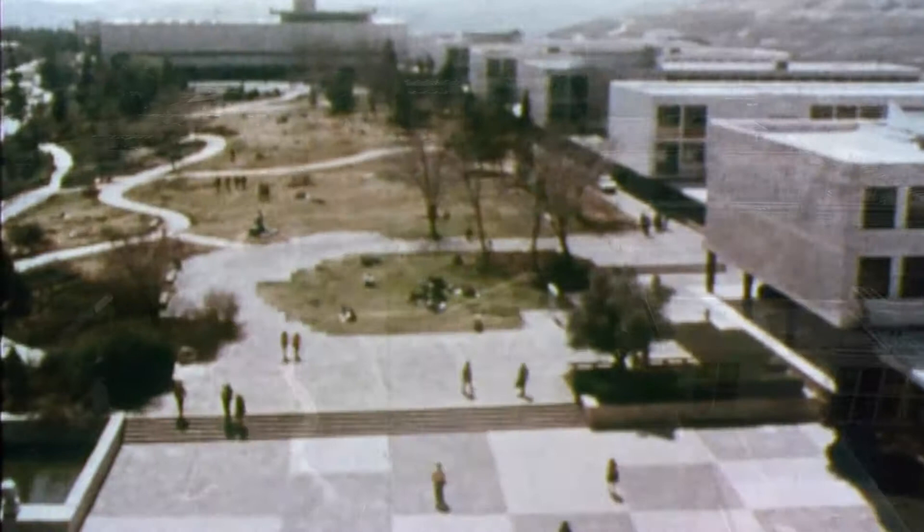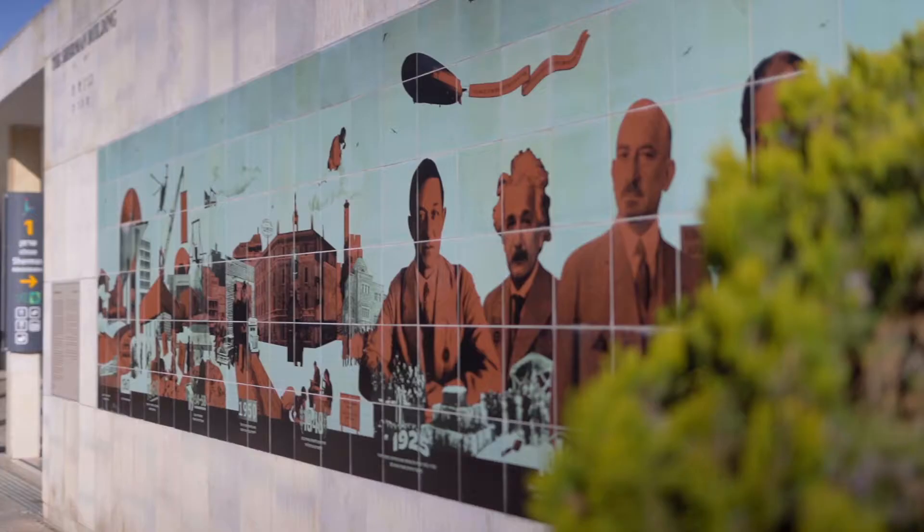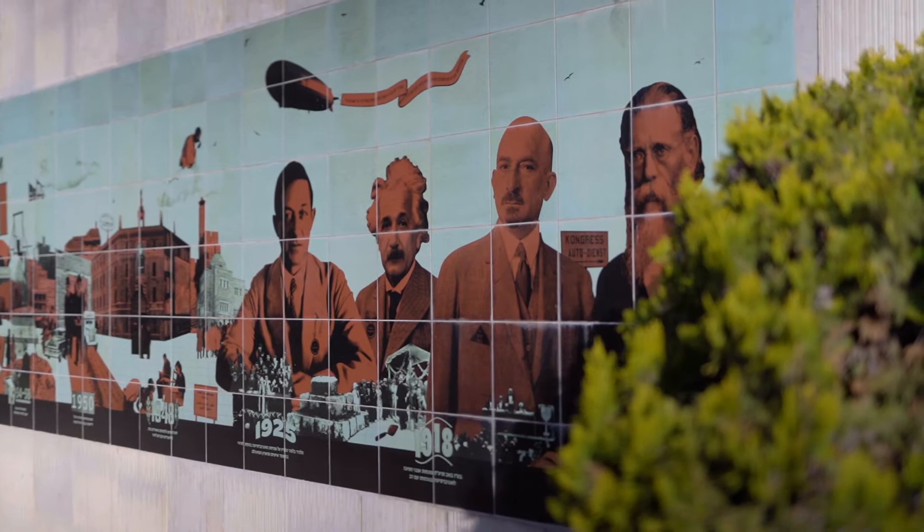Here we are at the Founders Wall, which is a testimony to the founders and builders of the Hebrew University. The wall features founders like Herman Svi Shapiro, Albert Einstein, Chaim Weizmann, and Judah Leib Magnus.